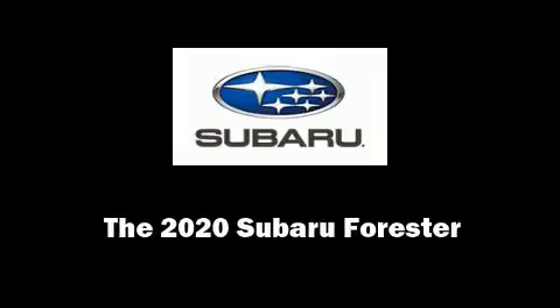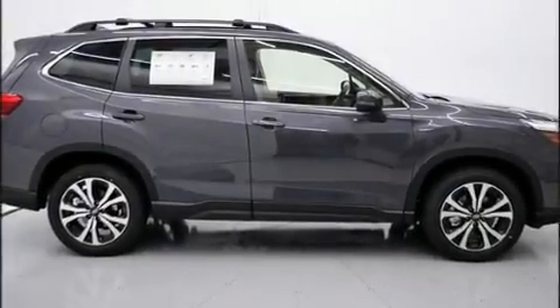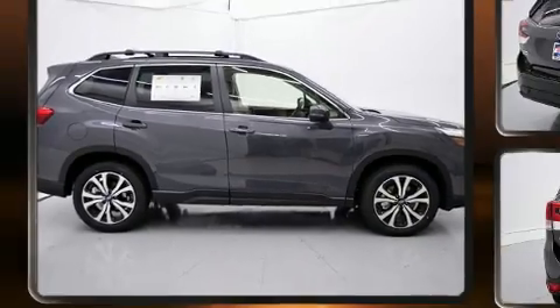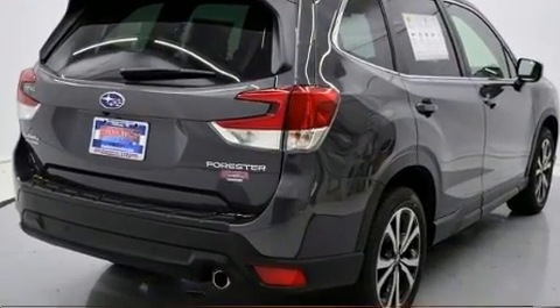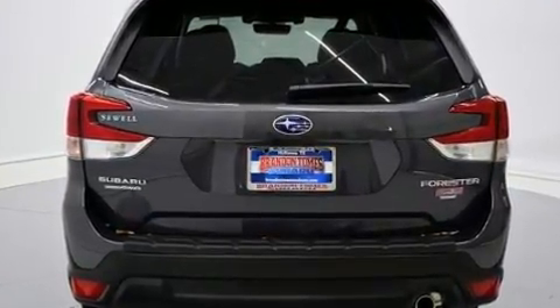Sensibility and practicality define the 2020 Subaru Forester. Smooth gear shifts are achieved thanks to the 2.5-liter four-cylinder engine, and for added security, Dynamic Stability Control supplements the drivetrain.